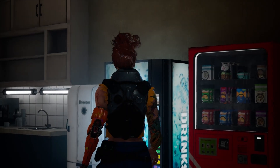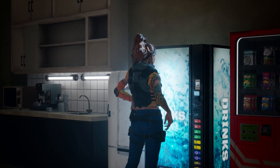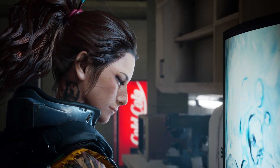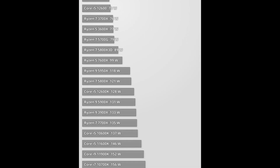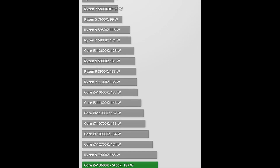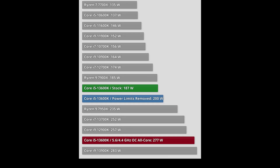I think that Raptor Lake got a bad wrap for its power consumption. Later BIOS versions from various manufacturers seem to have reduced the power figures dramatically over time. We can see this in data from TechPowerUp. Look at the power used in Blender for the 13600K launch review back in October of 2022 — in that review, the 13600K is using 187 watts in the multi-threaded test and the 13700K is using a whopping 252 watts.